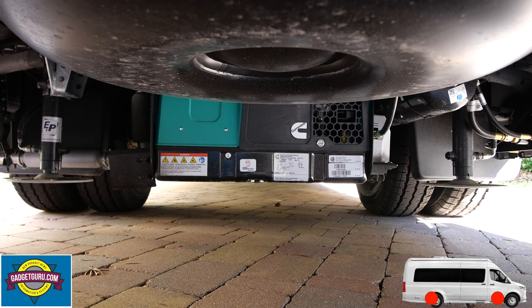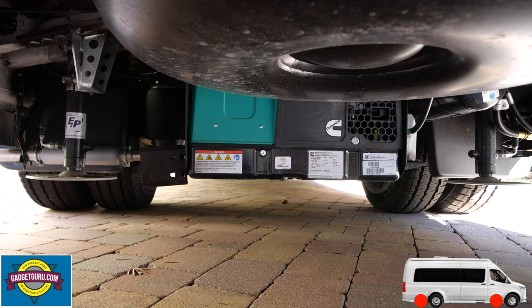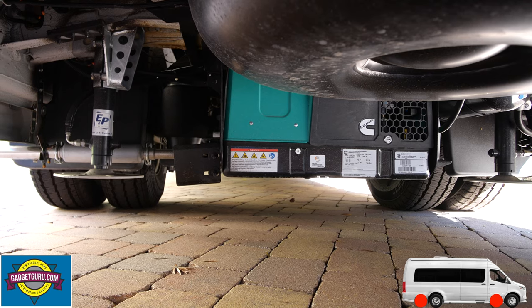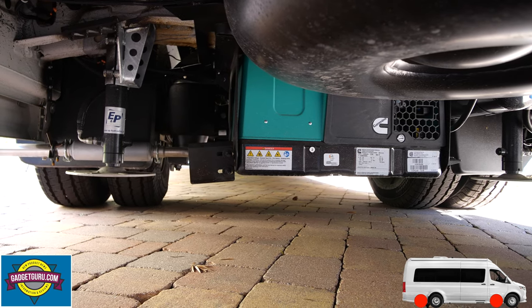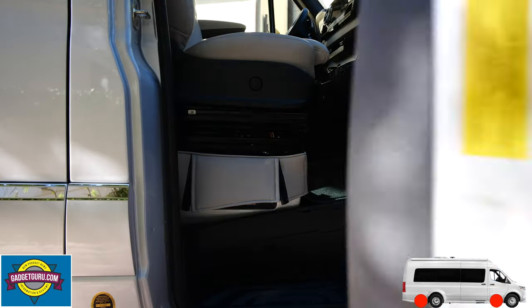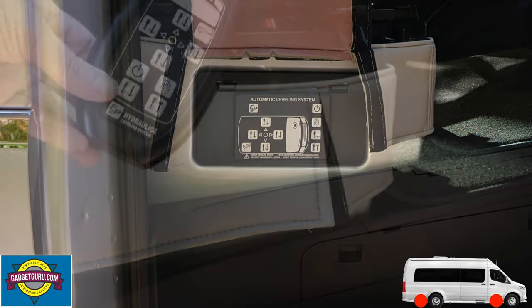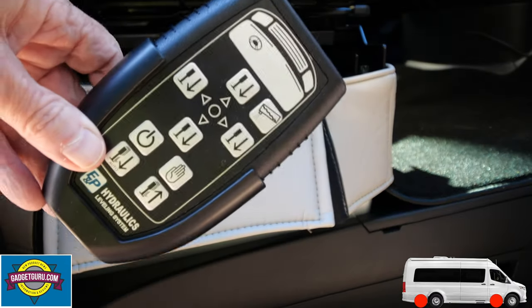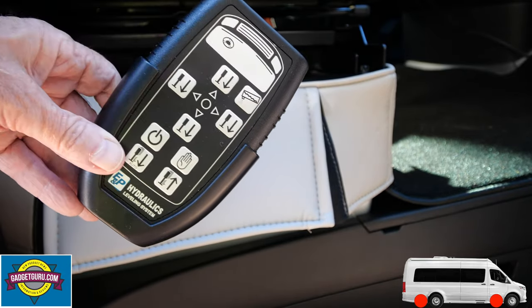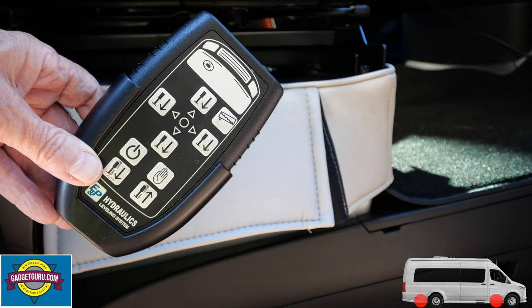Taking a look underneath the chassis, you'll see that I opted for the $6,900 leveling jack option. While this van is currently parked on pavers in my driveway, I won't be providing a demonstration at this moment as I don't want to risk cracking the pavers. This is pretty much an automatic system where you can press a button either on the device here or on a wireless remote to have it automatically level the motorhome. It also has a feature that, just prior to dumping the tanks, it can lean to assist the emptying of the tanks.